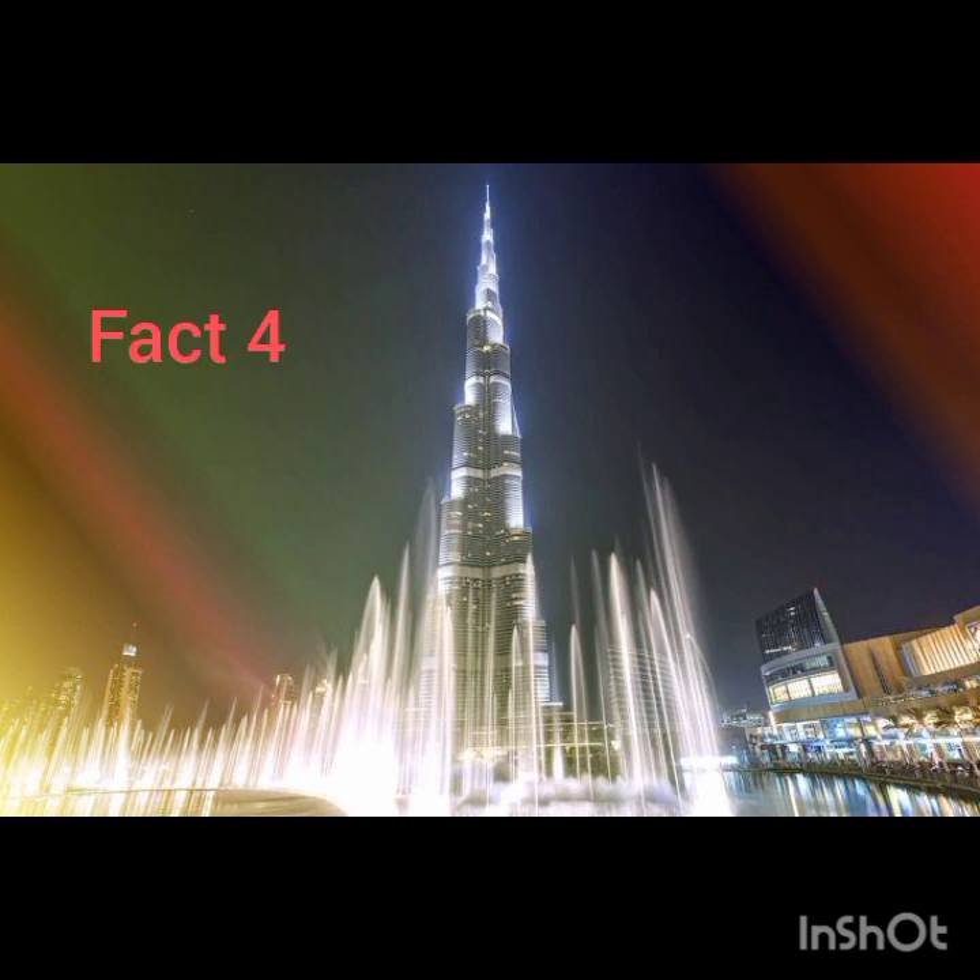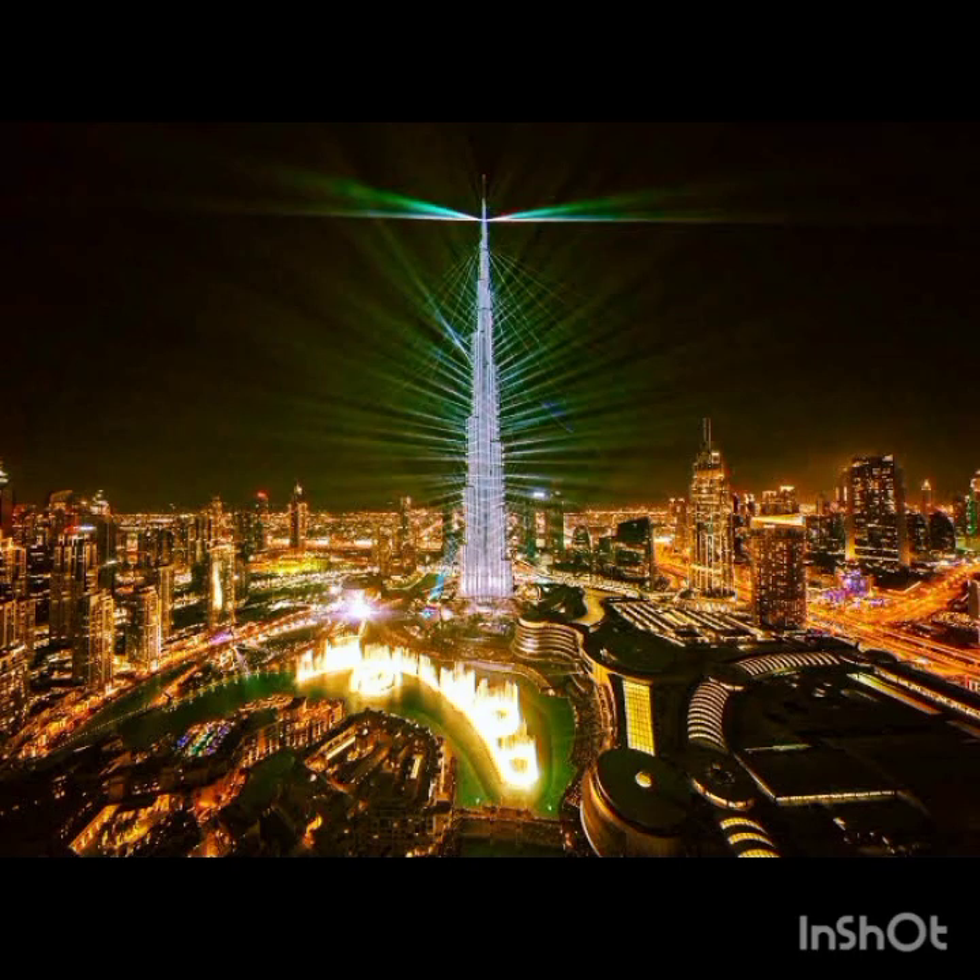4. Burj Khalifa fun facts that you can truly applaud are its sustainability and reuse of resources. Every year, 15 million gallons of water are collected sustainably. The water is used for irrigation to water the landscaping and plants, for the cooling system, and to supply the Dubai Fountain.